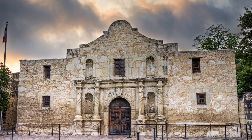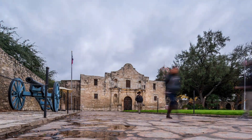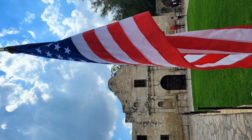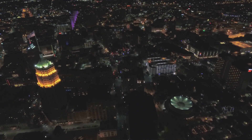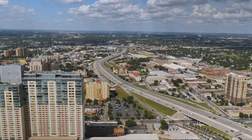Today, the Alamo stands not only as a testament to the bravery of those who fought here, but also as a symbol of Texas's enduring spirit. It's a place where you can step back in time and walk in the footsteps of those who made history. You can explore the Long Barrack, one of the oldest buildings in Texas, and see artifacts from the Texas Revolution in the Alamo Museum. The museum inside the Alamo is a treasure trove of artifacts and exhibits that bring the story of the Alamo to life. From the weapons used by the defenders to the personal items they left behind, each artifact tells a unique story. You can also learn about the Alamo's Spanish mission days and its role in the development of San Antonio.